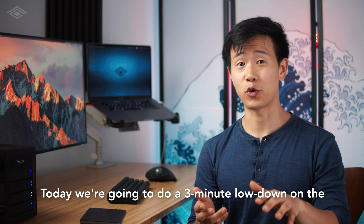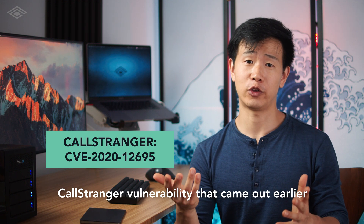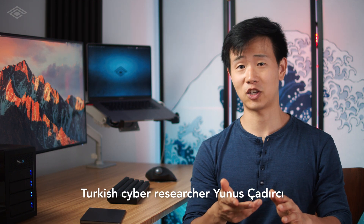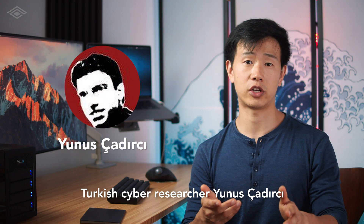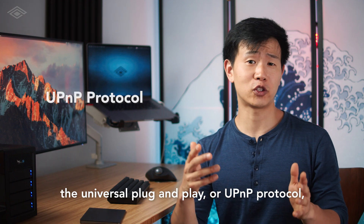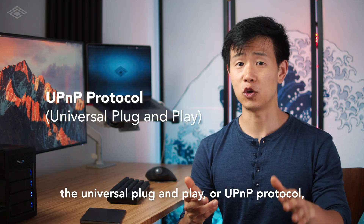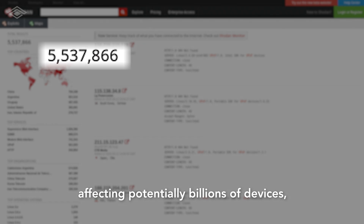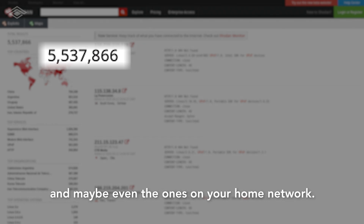Today we're going to do a 3-minute lowdown on the CallStranger vulnerability that came out earlier in June of this year. Much respect to the Turkish cyber researcher Yunus Ciderci for the discovery. This vulnerability affects the Universal Plug-and-Play, or UPnP, protocol, affecting potentially billions of devices — and maybe even the ones on your home network.